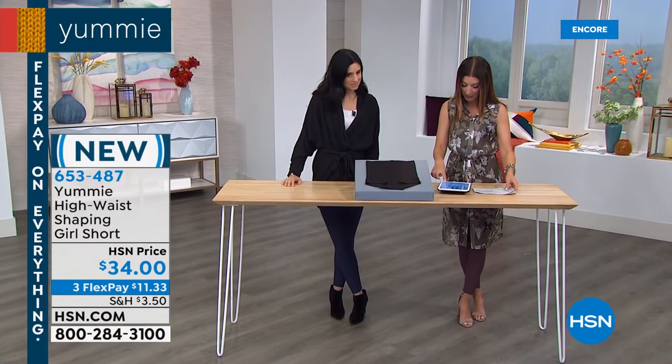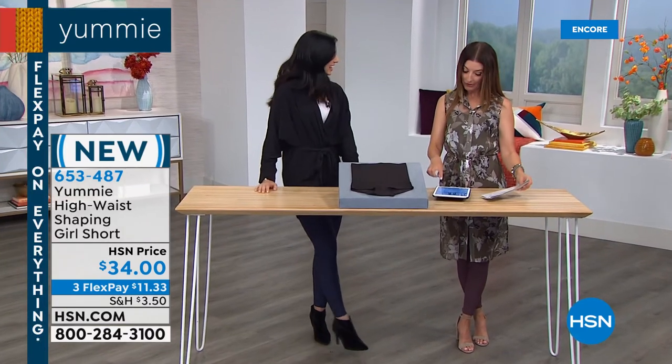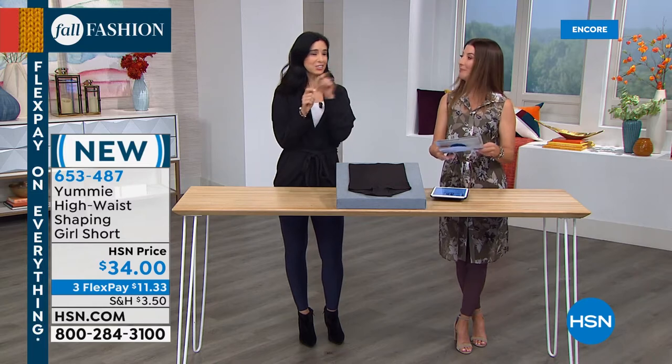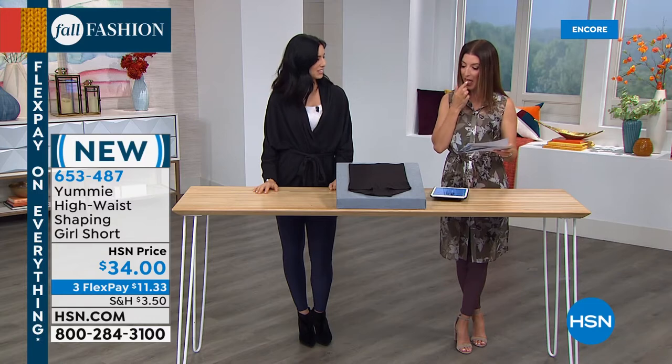Rosa says she has the tanks and wears them every day to work — very comfortable. And she didn't know they were reversible! Rosa, you can now wear those tanks two different ways. Just tear that tag right away and you can reverse it — no tags required.